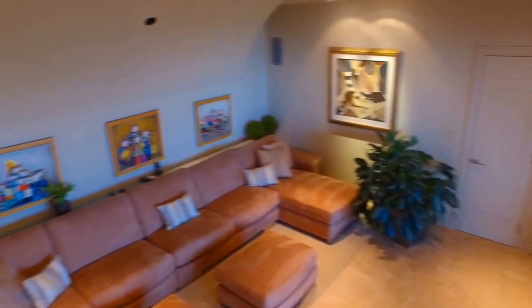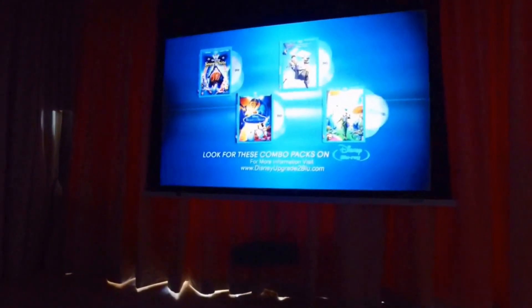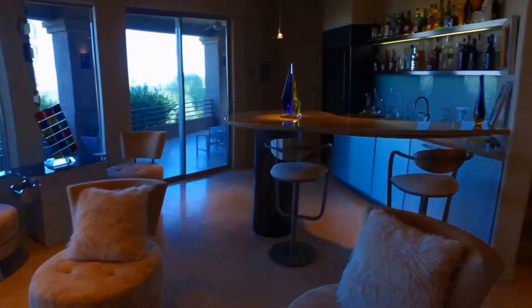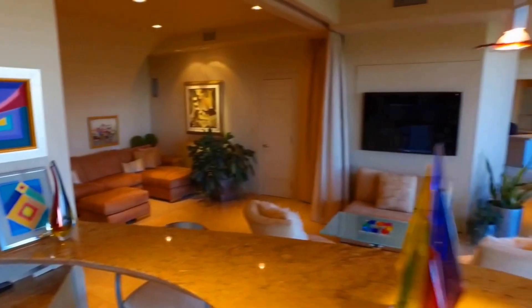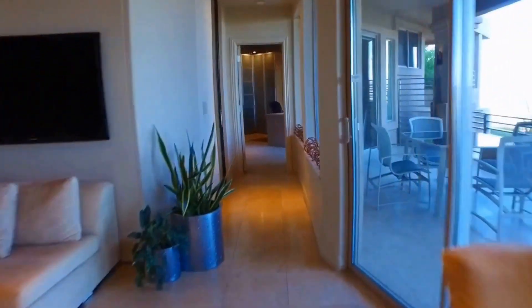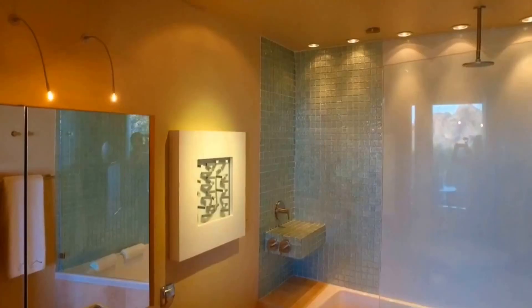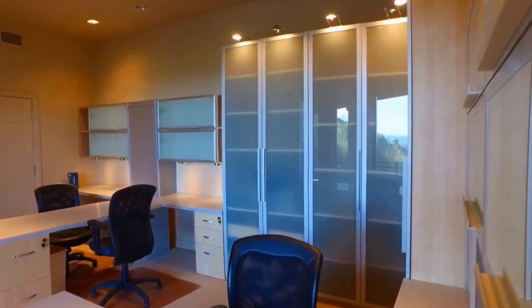Back inside and down the stairs you'll find the media room, which turns into a home theater. The entertaining continues downstairs with another bar, multiple seating areas, a guest bathroom, and a multi-stationed office.